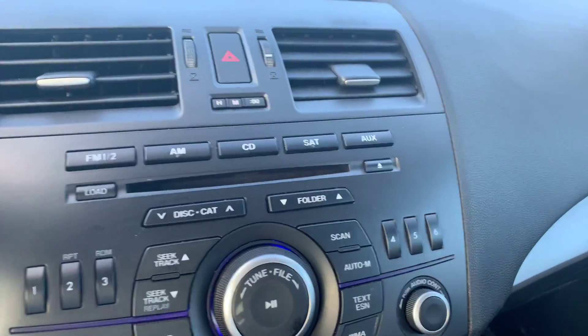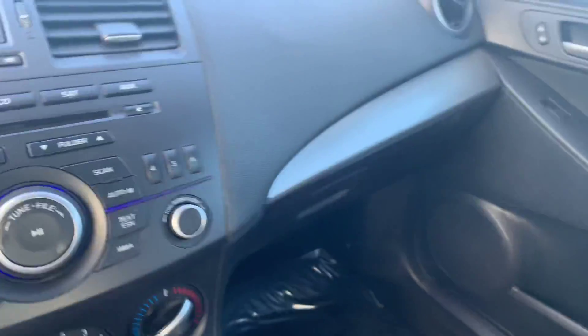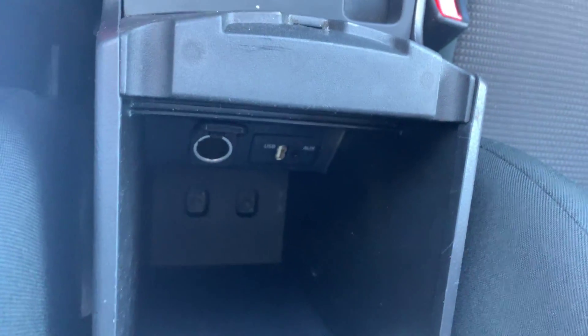AM, FM, CD, satellite. Does have — let's see if you can see it here — an auxiliary and a USB port. Phone. Stream music.